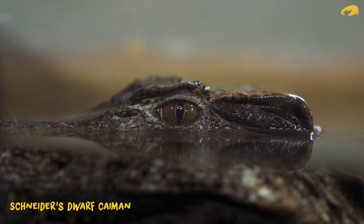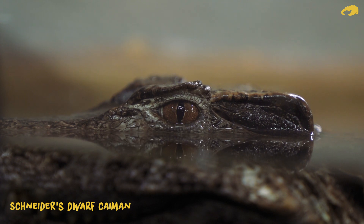So next time you're here at Crocodiles of the World, have a close look at some of our crocodiles' eyes, especially when they submerge, and see that inbuilt pair of swimming goggles sweep across.